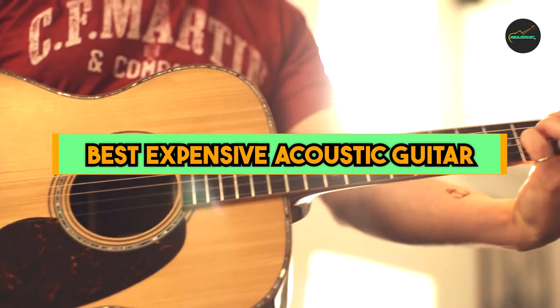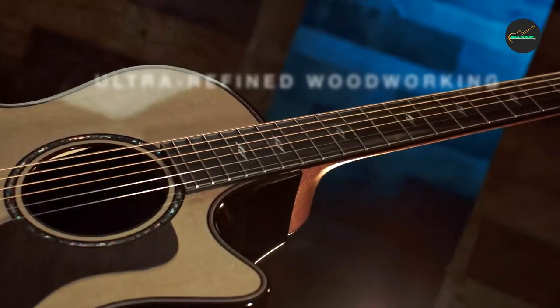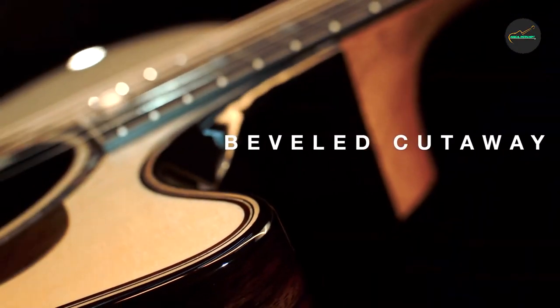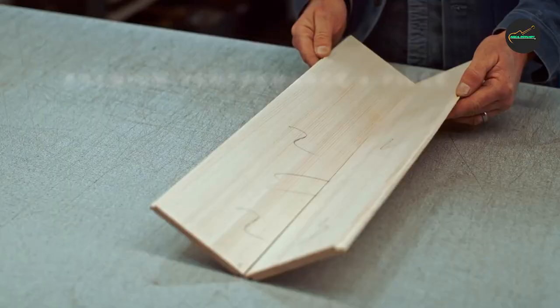Expensive acoustic guitars are often known for their superior craftsmanship, high-quality materials, and exceptional sound quality. These guitars are typically handcrafted by master luthiers who have years of experience in building and designing guitars. The woods used in expensive guitars are carefully selected for their tonal properties, and the construction of the instrument is done with extreme precision to ensure the best possible sound.